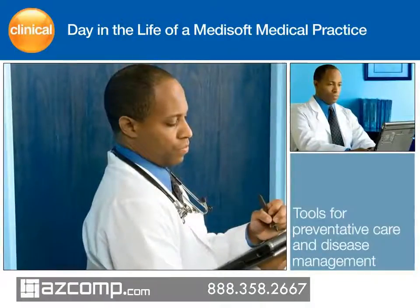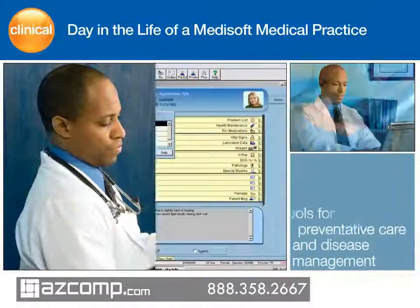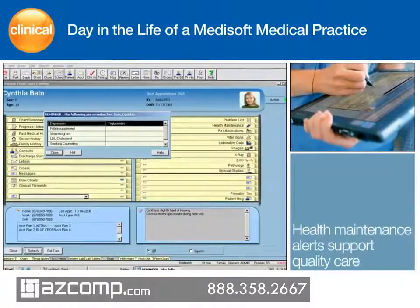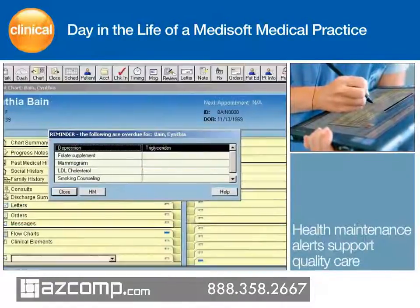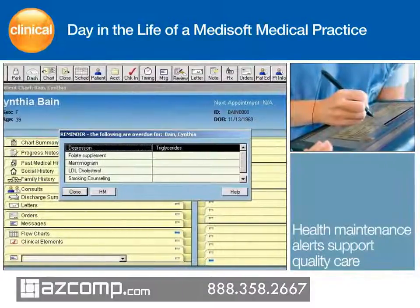From the review bin, Dr. Mallard opens Cynthia's chart and is quickly reminded that she has type 2 diabetes. Before Cynthia's exam, the nurse opens the chart. A health maintenance reminder automatically appears on the display to let her know that Cynthia needs a mammogram. In addition, she quickly sees all the information she needs to collect, and then records Cynthia's vitals.